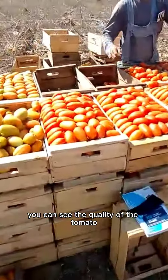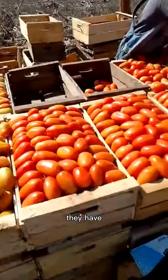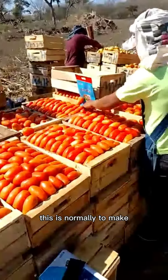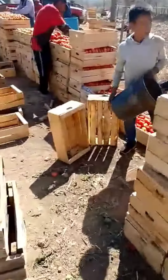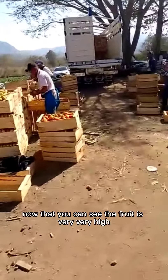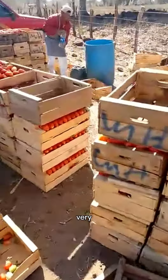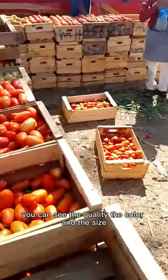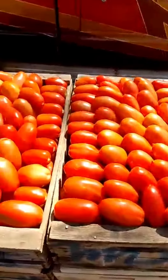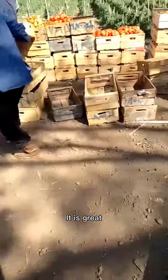You can see the quality of the tomato. According to the first harvest, they have 22% of the first quality in tomato — this is normal to make in the tomato, normally it's 85. You can see the quality in the fruit; it's very, very high. You can see the quality, the color, and the size. The quality is great.